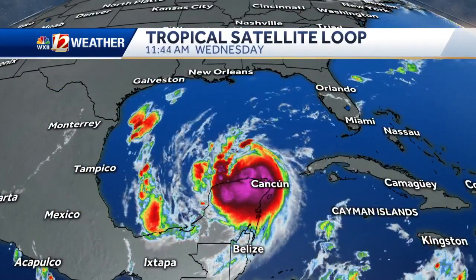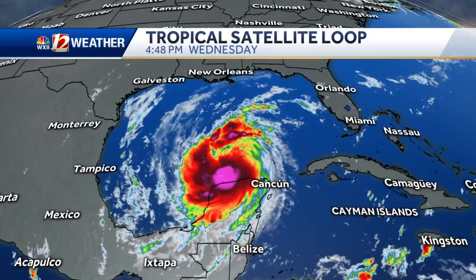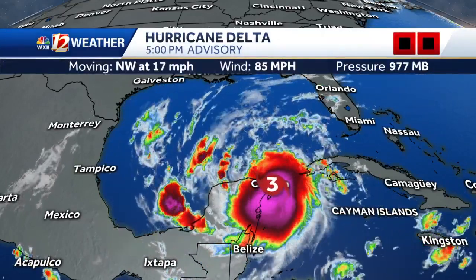Now, gusts 10 to 20 miles an hour — pretty average for what we've seen with any systems coming in from the west. Now, the question is what strength will it be and where does it make landfall?